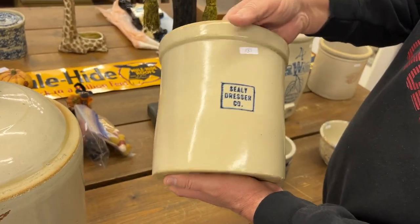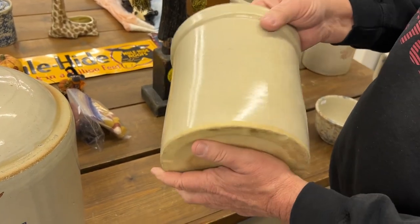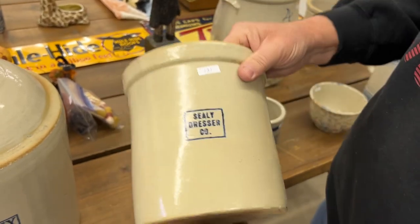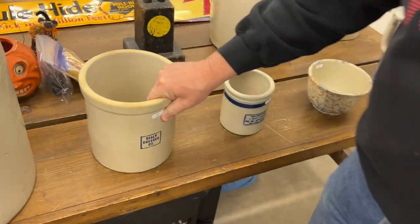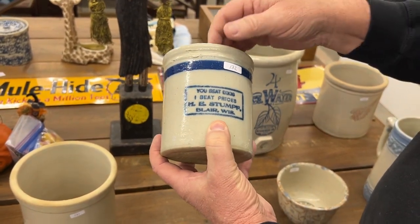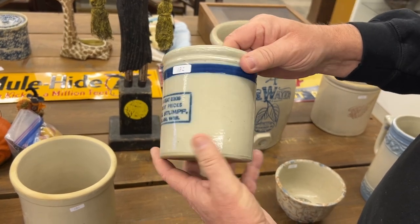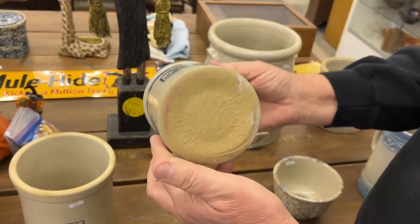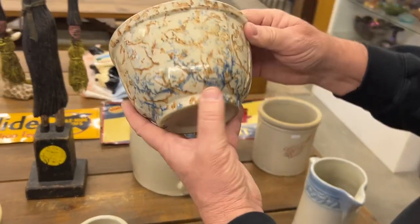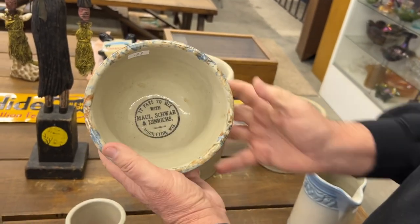Seal dresser company — I'm not sure this one's Red Wing. Blue band beater jar. This is a Red Wing blue band from Blair, Wisconsin. Here's a six-inch panel bowl, really nice panel bowl, from Middleton, Wisconsin.